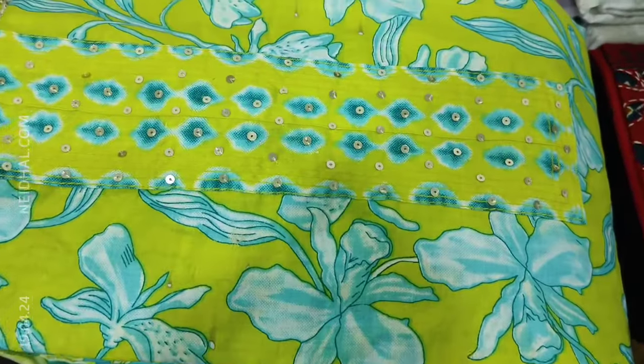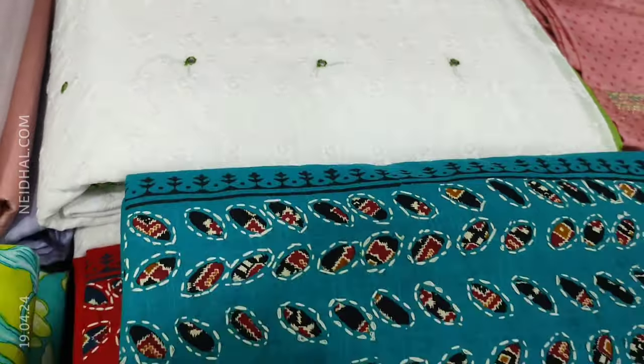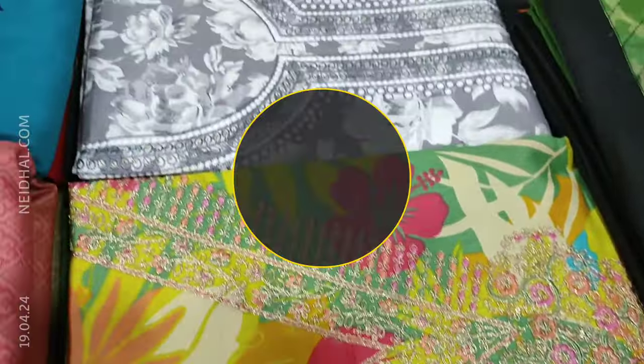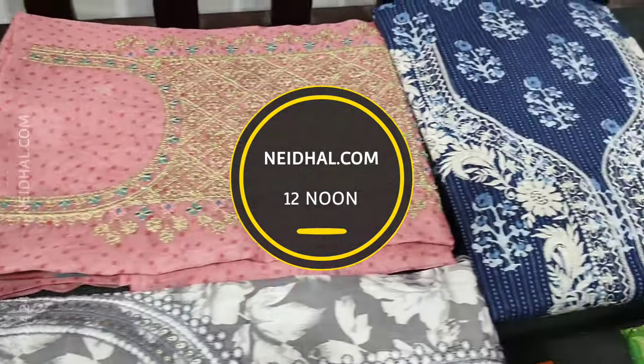The coupon code mentioned in this video will be valid tomorrow at 11:30 AM. In today's video we will be seeing 11 designs in designer, regular and fancy dress materials, price ranging from 799 to 1999.